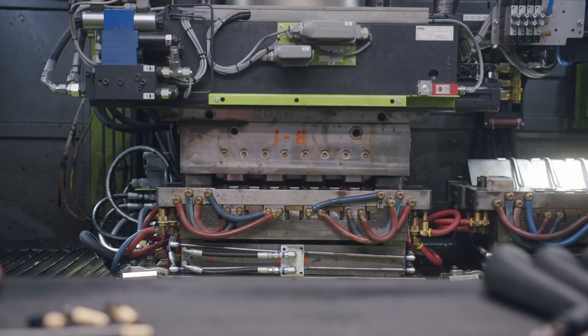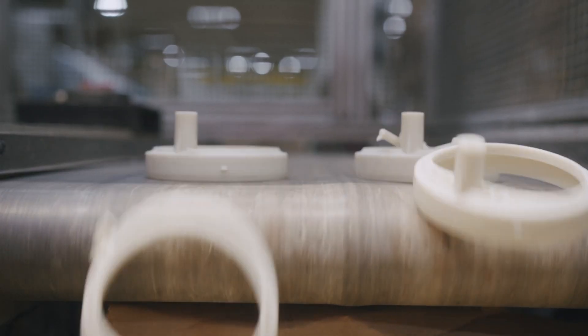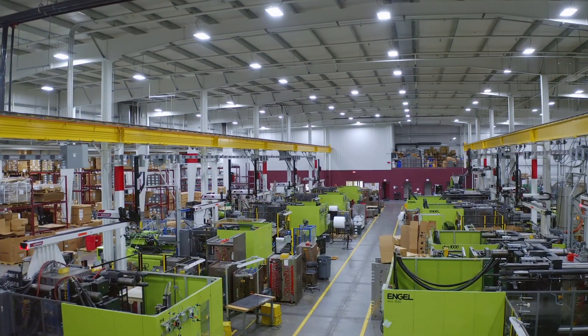Welcome to Agape Plastics. In this video, we're talking manufacturing capabilities. Let's dive in.